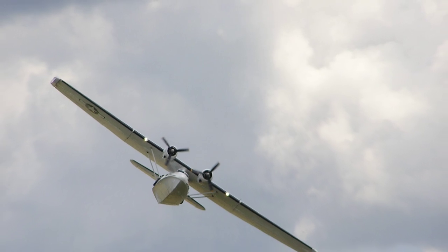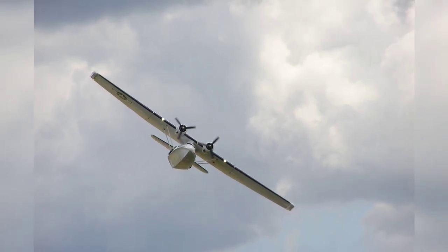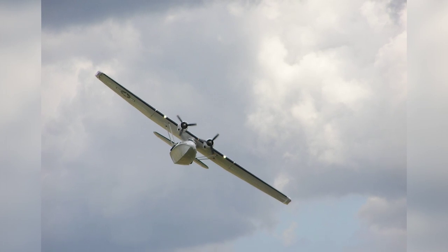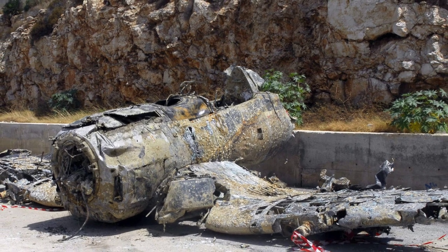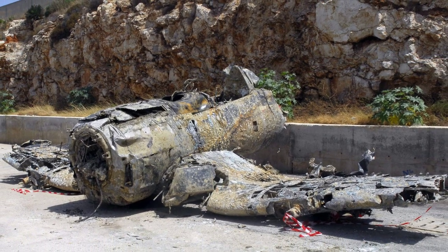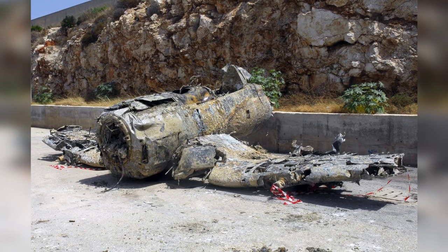A PBY-5A aircraft flying in an airshow at Duxford, England, United Kingdom on July 8, 2007. A photo of the wreckage of a F-4U Corsair fighter was discovered off the coast of Sicily, Italy on August 8, 2007 during World War II.